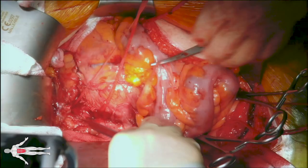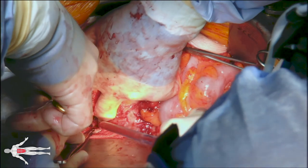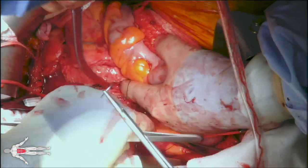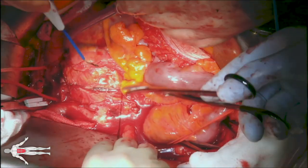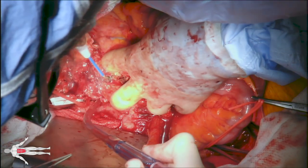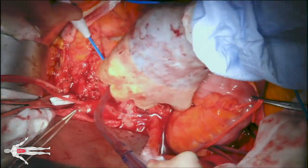A tunnel between the left iliac vessels and the aorta is created through the sigmoid mesocolon and secured with umbilical tape. Having proximal and distal control, the patient is fully heparinized and the aorta is clamped proximally and the iliac arteries are clamped distally. The aneurysm sac is opened with bovie electrocautery and the IMA is found to have perfused bleeding, so it is ligated with a silk tie. The sac is further opened in a T-fashion, and as we open the sac we quickly note the large amount of coils within the aneurysm sac.